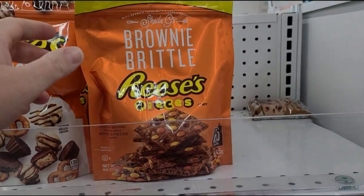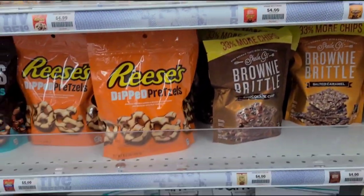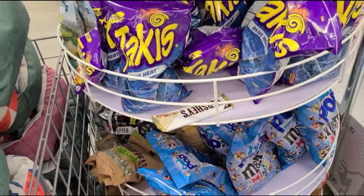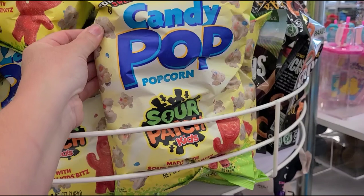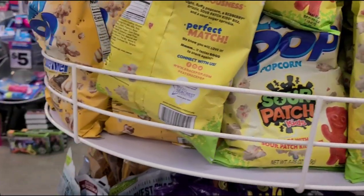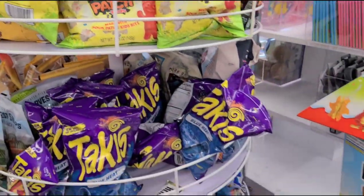Oh my gosh — it's the Reese's brownie brittle, that's new! I've seen the candy pop with M&Ms, but this is new — candy pop with sour patch kids. I don't know how I feel about that. And then they have one with Butterfinger — that sounds like it would be much better.